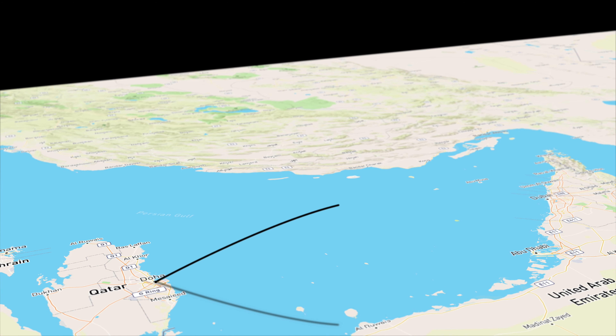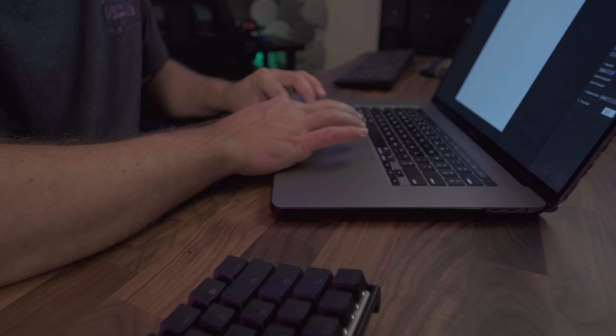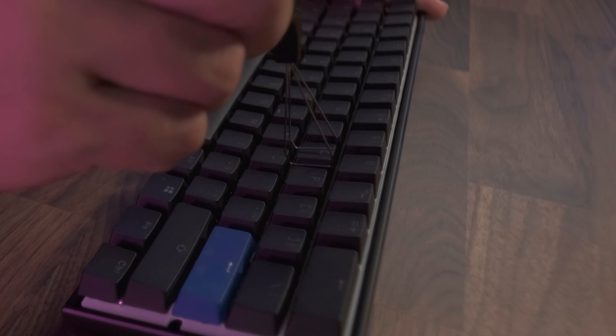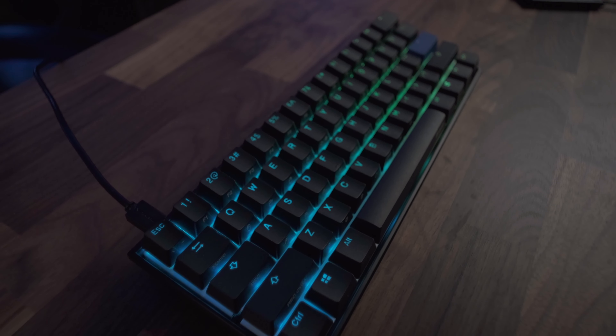A few weeks back, I traveled to the UAE and had to do a seven-day quarantine, locked in a hotel, with nothing but my MacBook Pro and one of the loudest keyboards on the planet. It's not the keyboard per se, it's the keys. These are Cherry MX Blue sitting beneath the Ducky Mecha Mini. Tactile and really clicky.